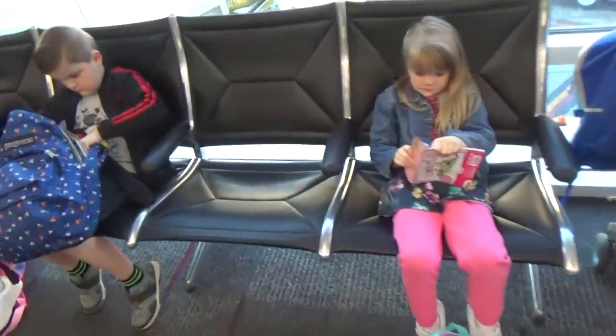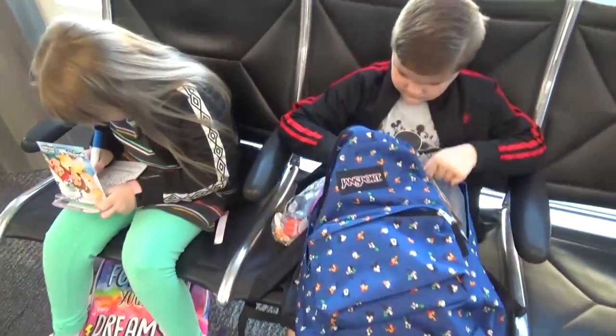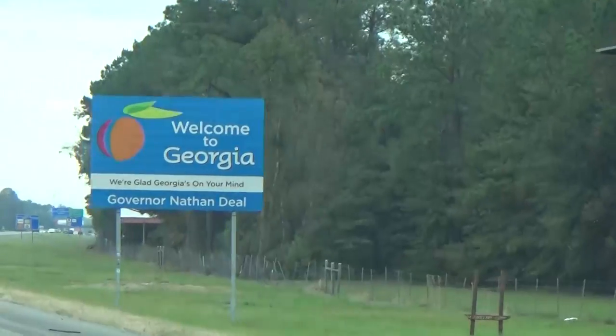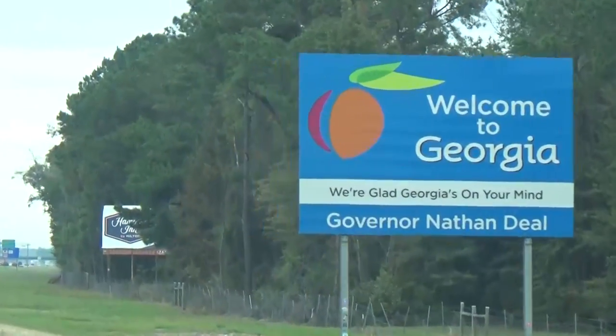Okay guys, so we are on the road again. A few days ago we hopped on a plane and left California. This week we're gonna be staying in Florida, and next week we're staying in Georgia and Tennessee.